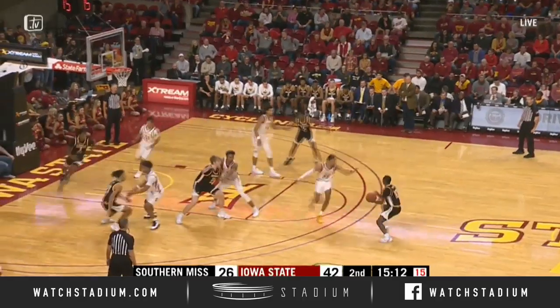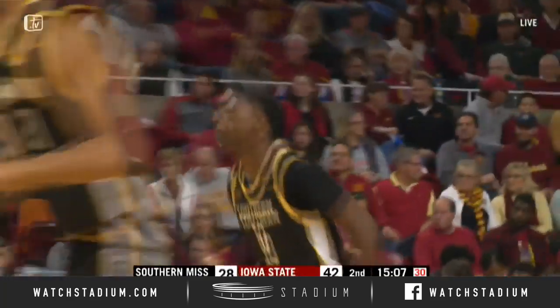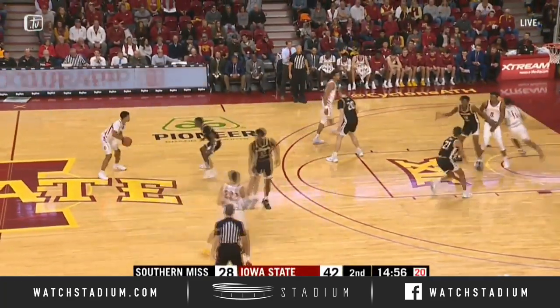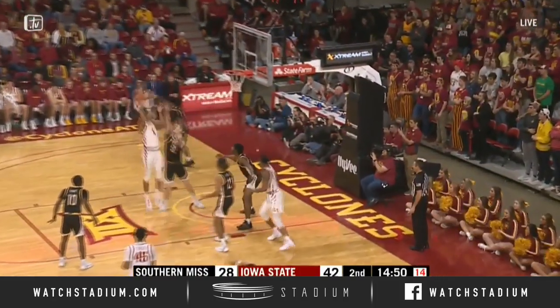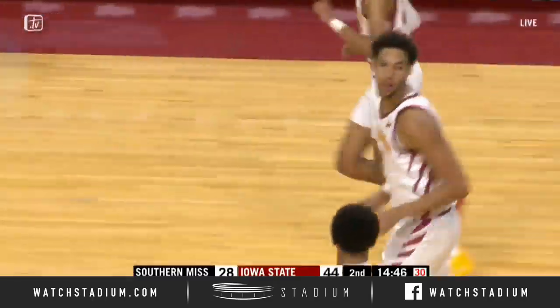Malone over to get it. A pass underneath and a two-hand dunk by Stevenson. George Condit — that's two. Condit and Griffin into that Cyclone lineup at the last break, 42-28. Here's Nixon driving, a pass underneath, Halliburton finds Condit, jump hook right hand, rimming good. Another assist from Halliburton.